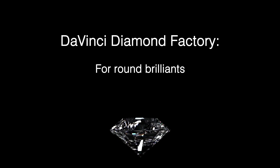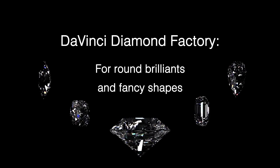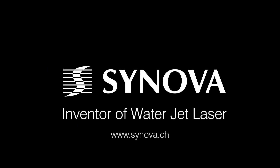The DaVinci Diamond Factory – your automated shaping solution for round brilliance and fancy shapes. For more information, visit us at www.synova.ch.